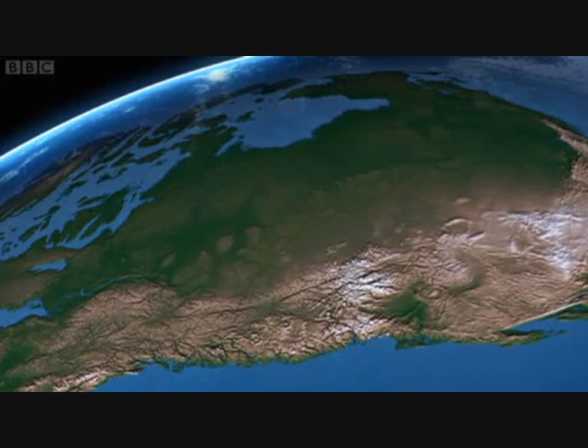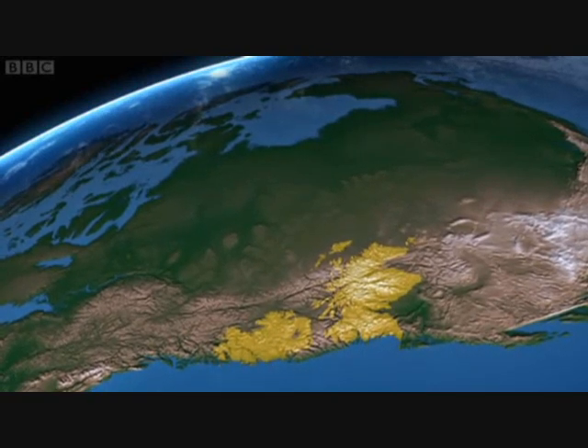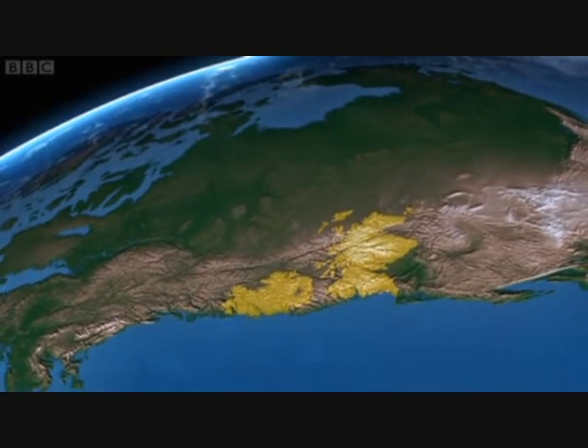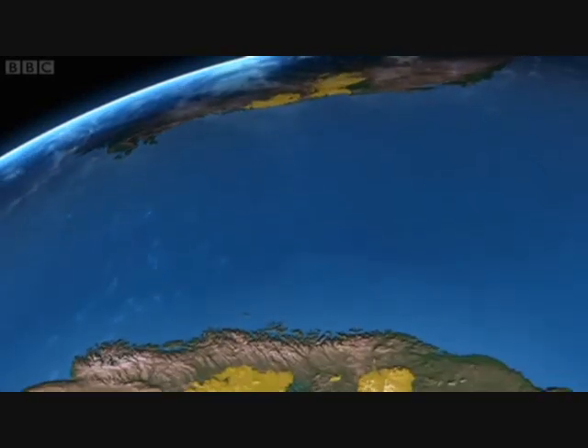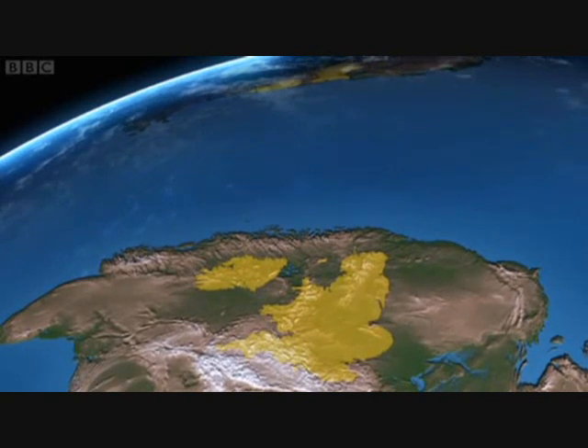500 million years ago, Scotland was on the equator and part of an ancient North American continent. Thousands of miles away, separated by a vast ocean, England was part of a different continent too.